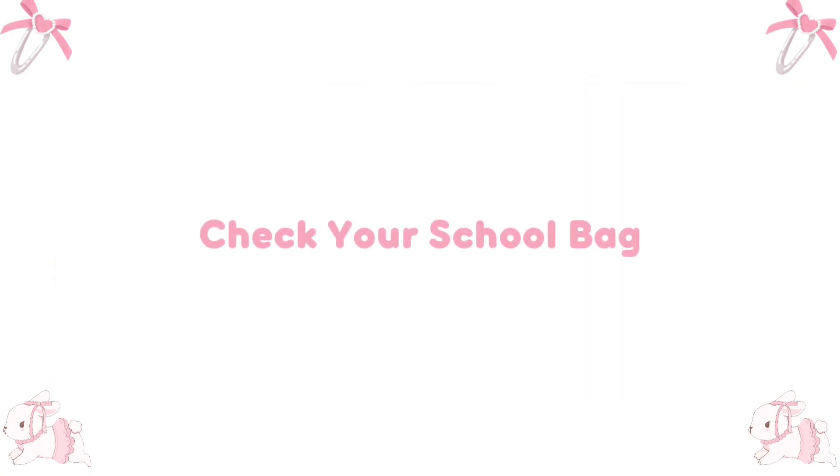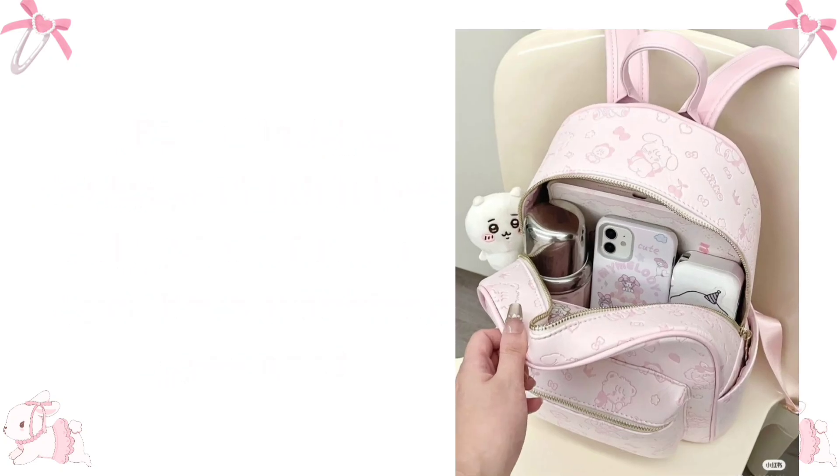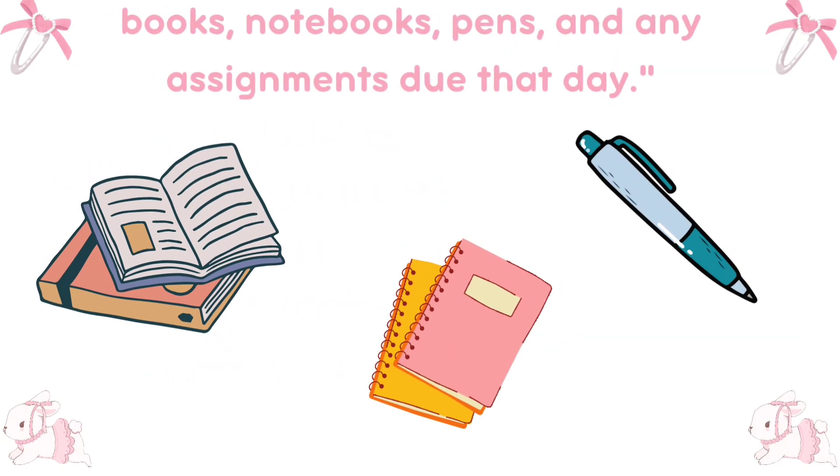Check your school bag. Before leaving, always check your school bag to make sure you have everything you need — books, notebooks, pens, and any assignments due that day.